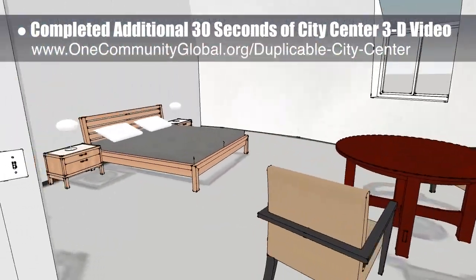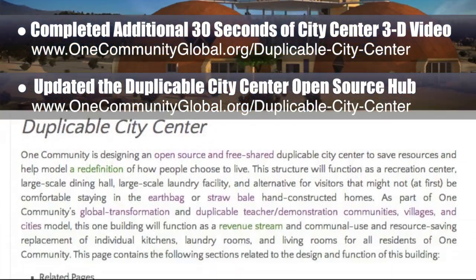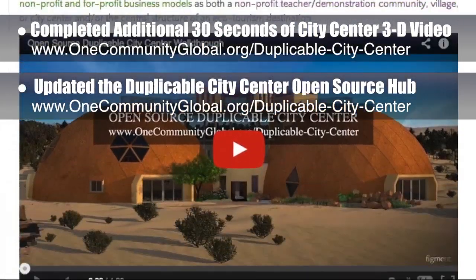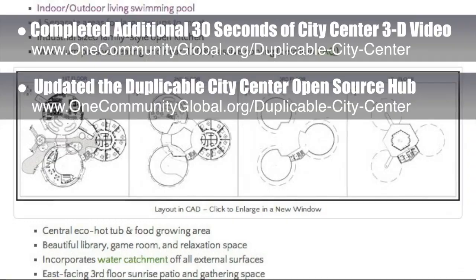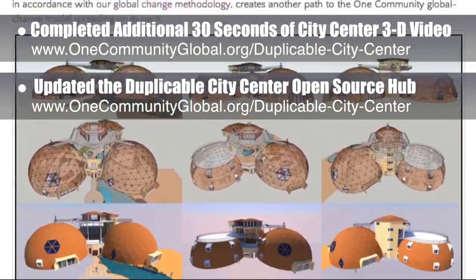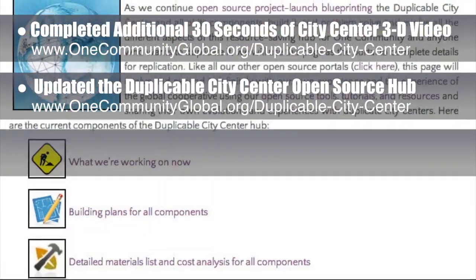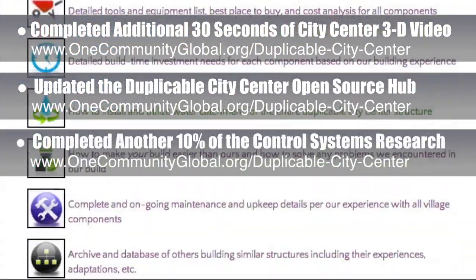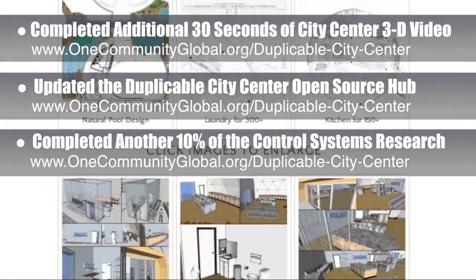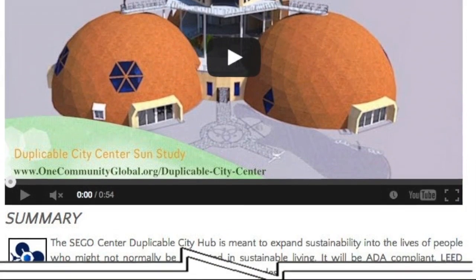We also updated the complete duplicable city center open source hub with this video, our newly completed CAD floor plan updated by Carl Harris of KH Designs, and a sizable bunch of additions to the page's FAQ section. This updated page is how you can access all open source specifics for each section of this structure. Behind the scenes, we completed another 10% of the control systems research, bringing us to 90% total completion of this exploration of all software and hardware options for monitoring, management, and automation of everything from energy and water to internet usage, and hope to create the final professional open source resource in the next couple of weeks.